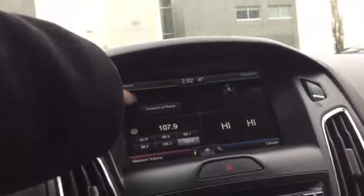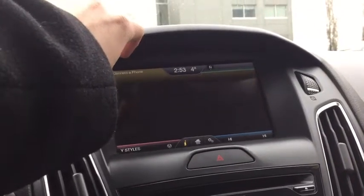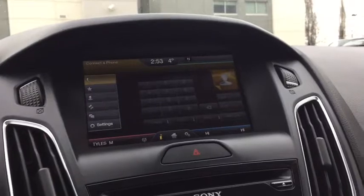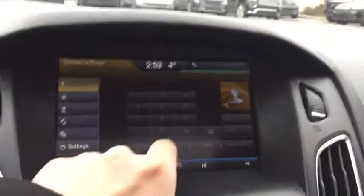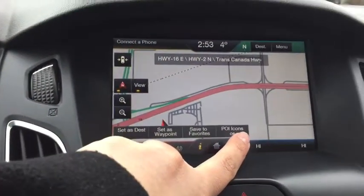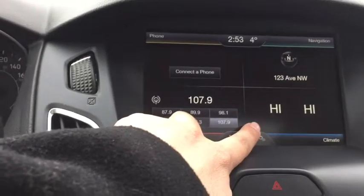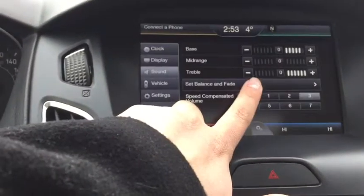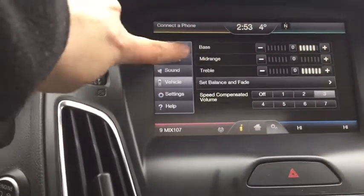Now let's take a look at this screen. You can connect a phone and if you do, you can have hands-free calling. You'll even have options such as quick dial, phone book, history, and messaging — very convenient. Here we've got a compass, and if you press on it you've got your navigational apps. That's the home screen we are looking at there. And here in settings we have a few things such as clock, display, sound, vehicle settings, and help.